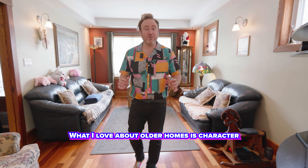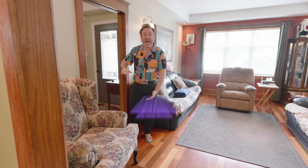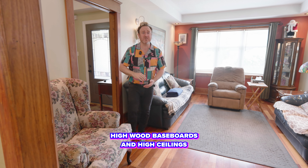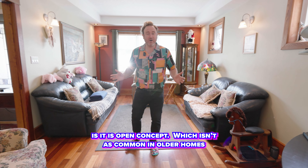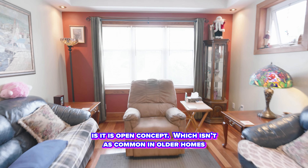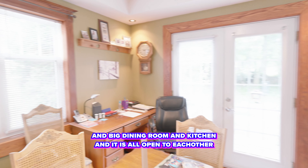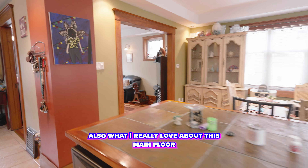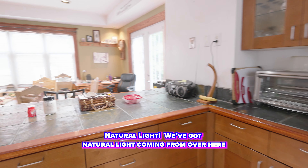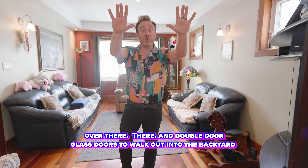What I love about old homes is character, and this home has beautiful wood all around the doorways, high wood baseboards, and high ceilings. What I love about this home is it's open concept, which isn't as common in older homes. Also, what I really love about this main floor is the natural light — we've got natural light coming from over here, over there, there, and double door walk-out into the backyard. It's beautiful.